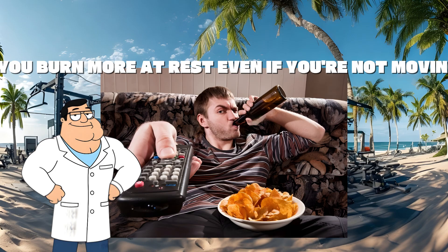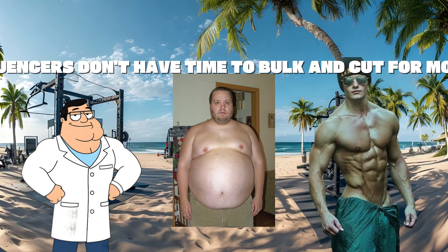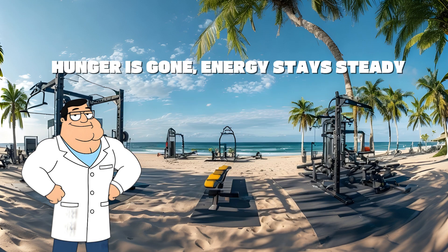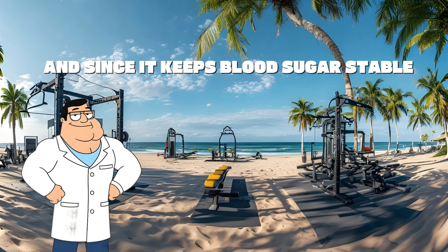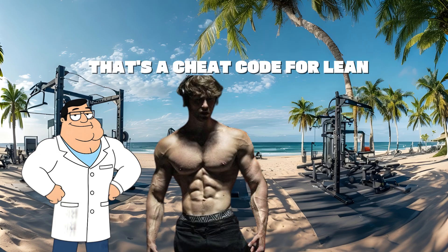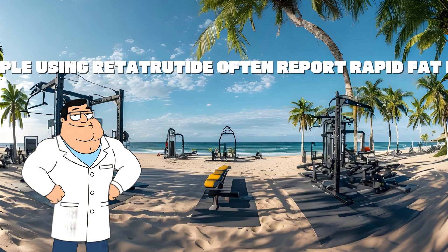This is why it's more effective than Ozempic or tirzepatide. Influencers don't have time to bulk and cut for months — retatrutide makes dieting effortless. Hunger is gone, energy stays steady, fat loss is fast and visible. It helps them stay shredded without crash diets, and since it keeps blood sugar stable, they avoid brain fog or binge eating. That's a cheat code for lean, camera-ready physiques.